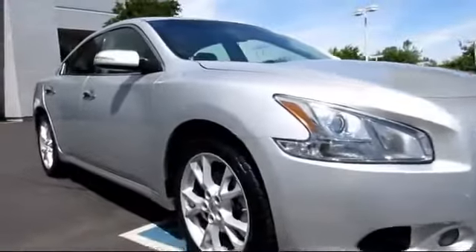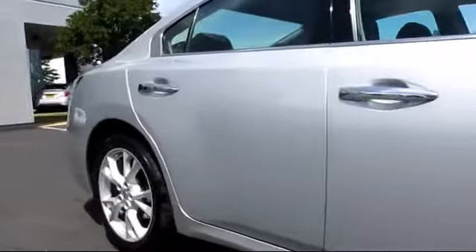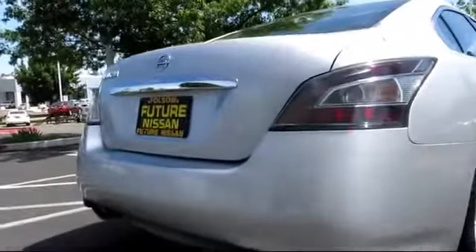This vehicle comes equipped with climate control, keyless entry, tire pressure monitoring system, dual power seats, theft deterrent system, steering wheel controls, dual climate control, CD player, air conditioning, and fog lights.